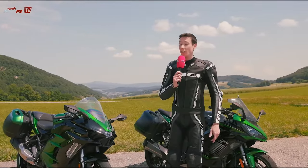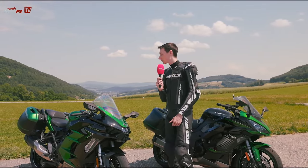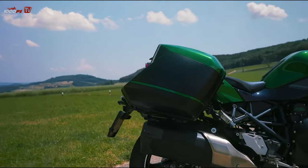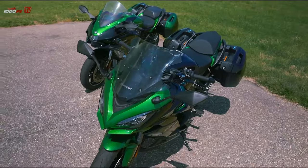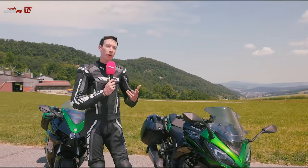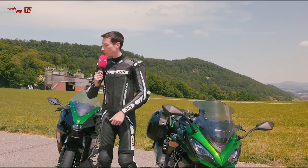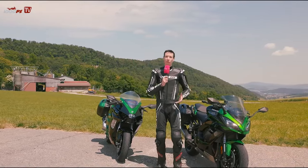This means both have cornering ABS and lean-angle-dependent traction control. Both come with a quick shifter as standard and both are available in a touring version. Kawasaki offers the naked bike and then a touring package including rear panniers, luggage options, and on the 1000 SX a larger windshield. Both luggage cases have inside pockets, which is really useful on a sport touring bike. The 1000 SX touring package also includes heated grips, which are already standard on the supercharged H2 SX SE.